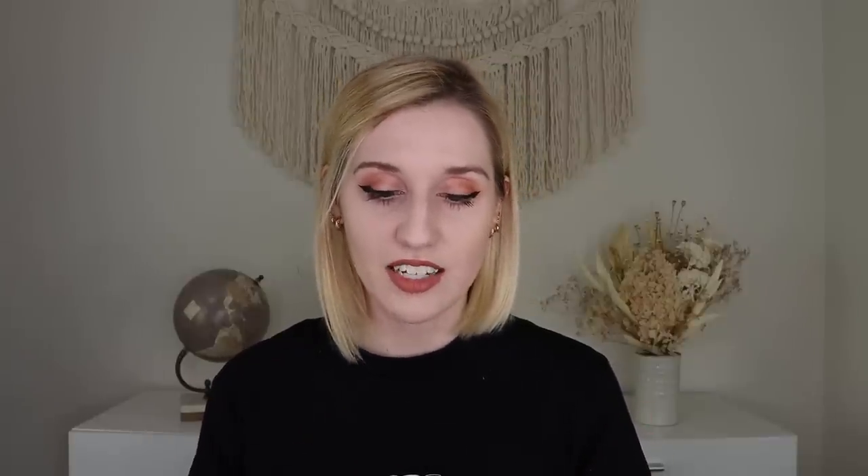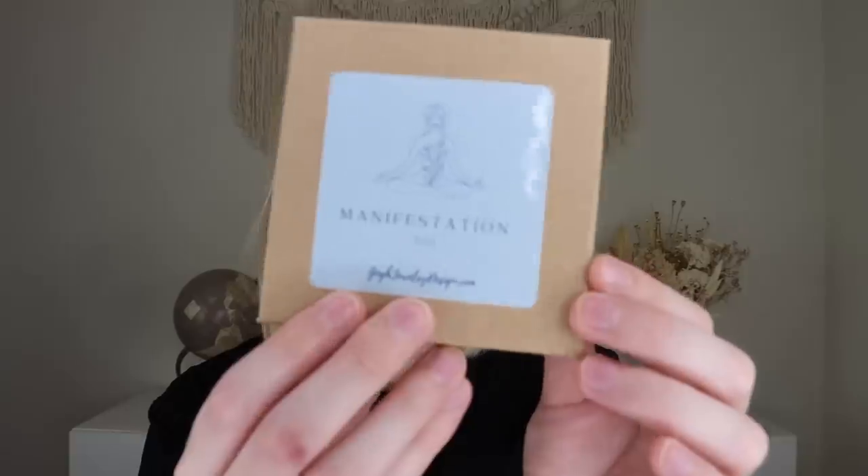You also get an astrology forecast for your sign — I'm a Scorpio. The last one I got was spot on for that month, and apparently this is going to be a very busy month for me. I love getting that and I'm really excited to read through it all. I don't want to read the whole thing here since it would take a really long chunk of the video, but I love, love, love that. Now let's open up this little box — oh, this is really, really pretty.